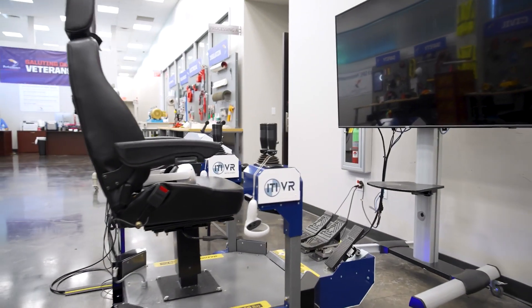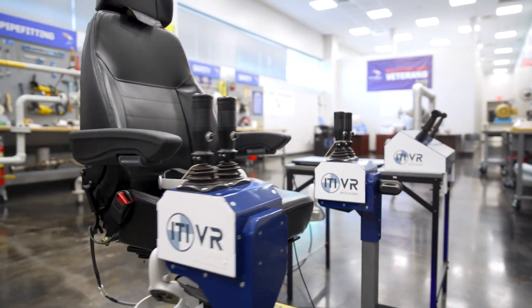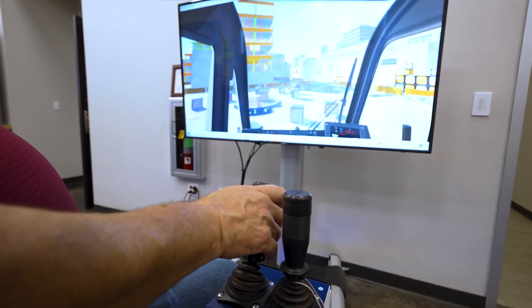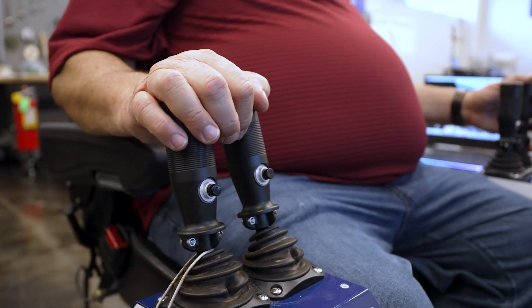With our VR Crane Simulator, you can keep your equipment in service while operators train, giving them the freedom to practice simple to complex lifting scenarios without putting people or machines at risk.